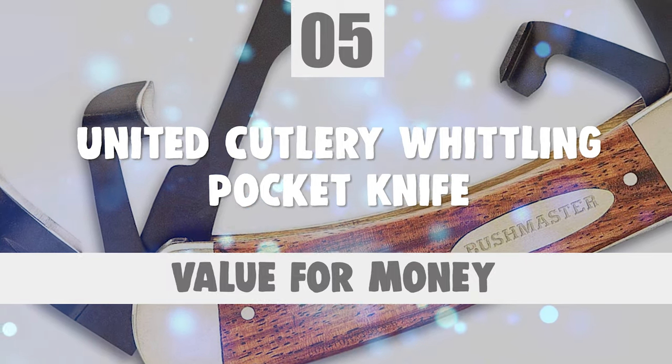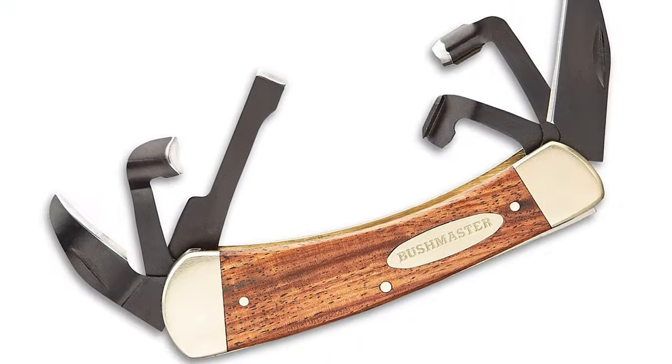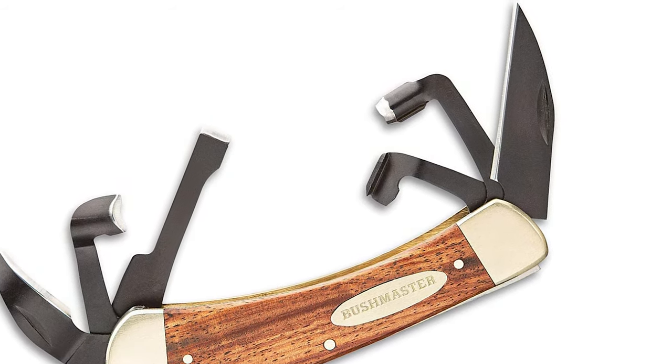Number 5: United Cutlery Whittling Pocket Knife.